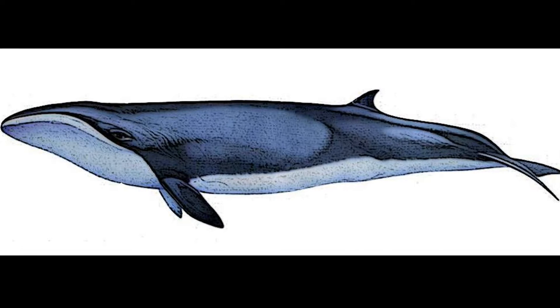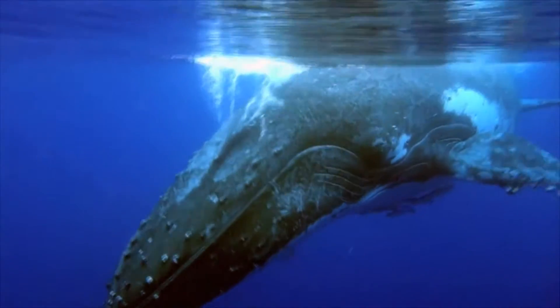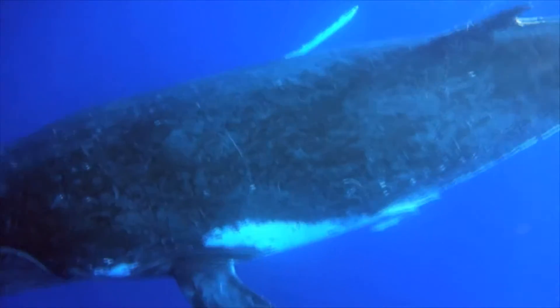Pygmy right whales are the smallest of the baleen whales. Baleen whales occupy a wide variety of habitats, from cold polar waters to the tropics.